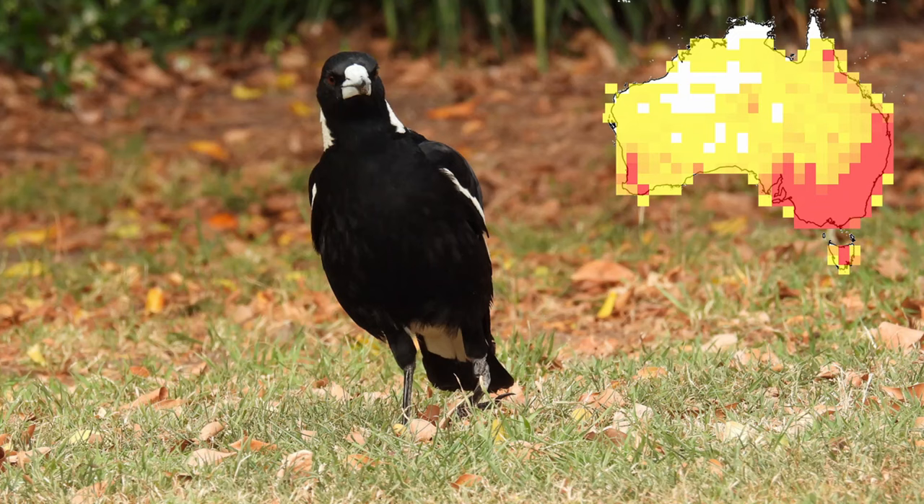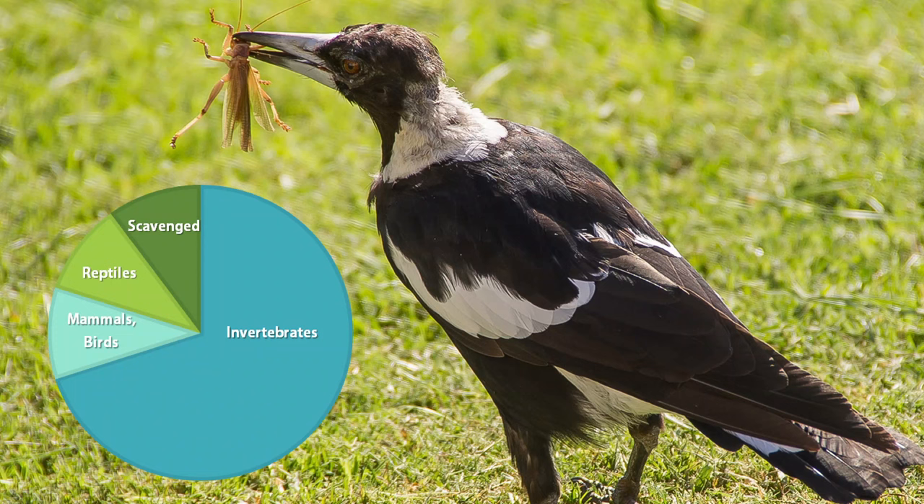Australian magpies live throughout most of Australia. They like open places like fields, parks and suburban gardens. Magpies primarily feed on the ground, consuming various insects such as moths, caterpillars and cockroaches. They are highly valued by the agricultural industry for their ability to eat white curl grubs. These grubs can sometimes occur in high population densities and cause severe damage to pastures, lawns, golf courses, playing fields and food crops. Fortunately, magpies are happy to eat these grubs, which keeps infestations under control.